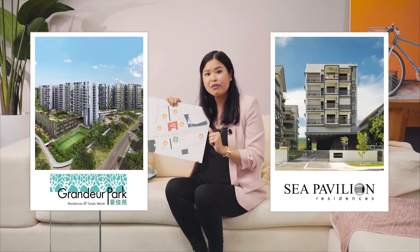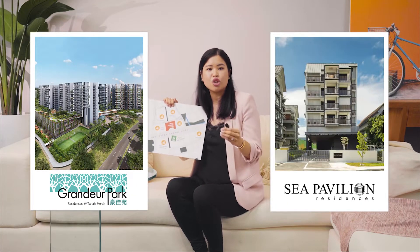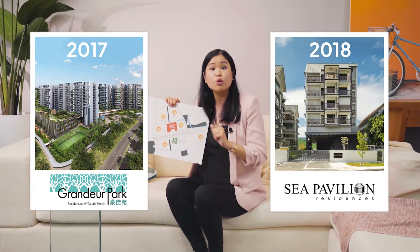Grandeur Park Residences and Sea Pavilion Residences were launched in either 2017 or 2018. Both are now sold out.